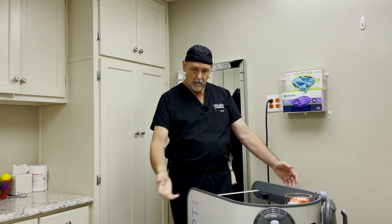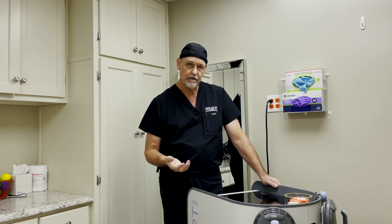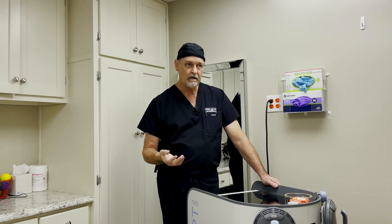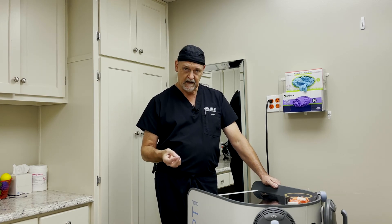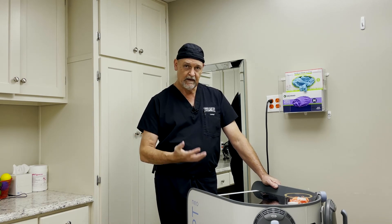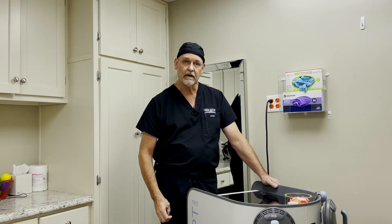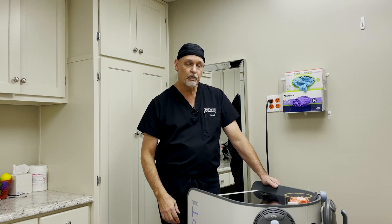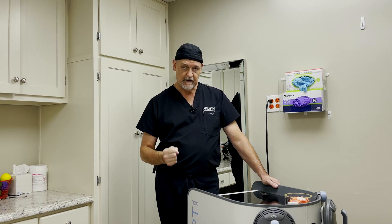That's the whole big picture of emsculpt. There are different pricing packages for different parts of the body — arms, legs, abs — depending on how long the treatments take and how many you end up needing. We do have packages where if you buy multiple areas, you get a discount on the second area, because if we only have to plug the machine in once, you get a break. We've now had a really good experience with it and treated a lot of people with some spectacular results.